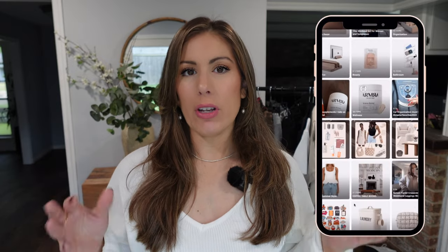I also have these items linked to my Amazon storefront. If you want to check out other fashion, beauty, or home stuff from Amazon, I have my Amazon storefront linked down in the description.